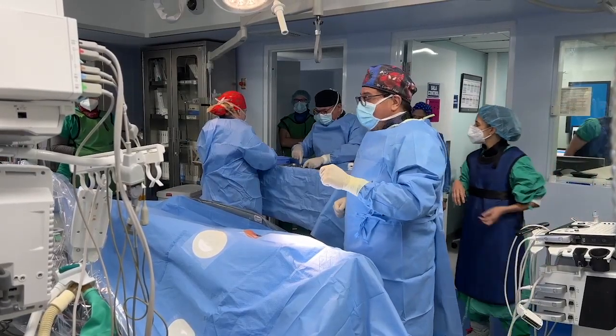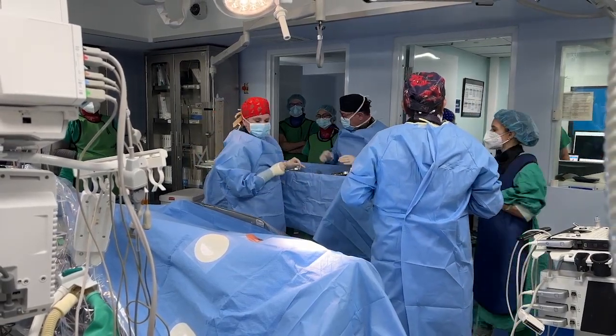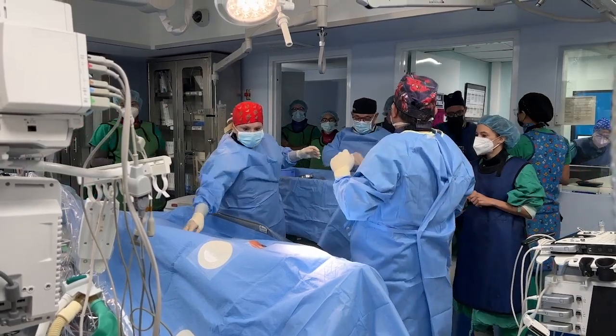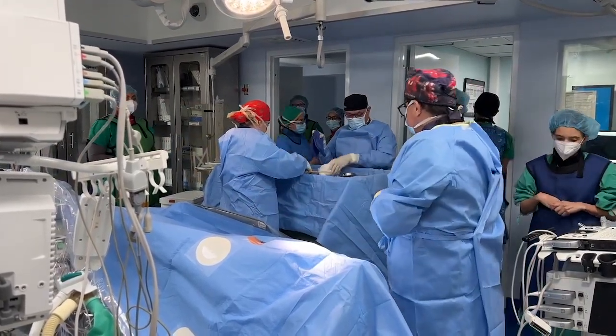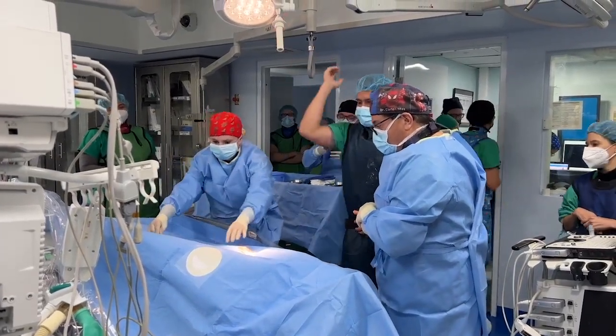What we did is, instead of doing a cut down to the skin to get to the artery, we did it with a puncture directly to the skin. That is a big advantage for our team and for the patient, and we're really happy to learn this new technique.